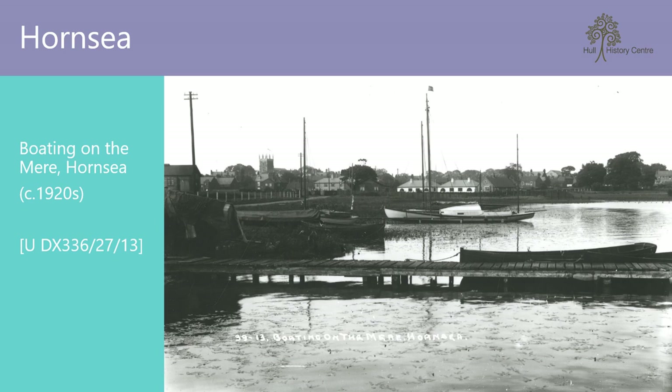And if you don't happen to fancy the beach, there's always the Mere — the largest freshwater lake in Yorkshire. Used as a base for the Royal Naval Air Service and later the RAF during the First World War, it is now a popular location for bird watching and sailing.